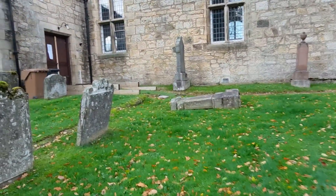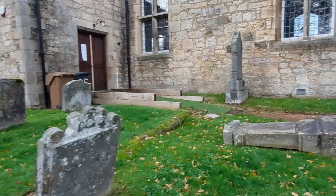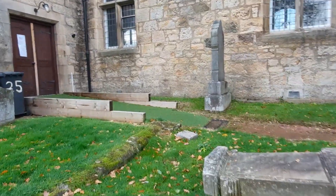It makes for a more picturesque look. It does, aye — it looks nicer on this side.